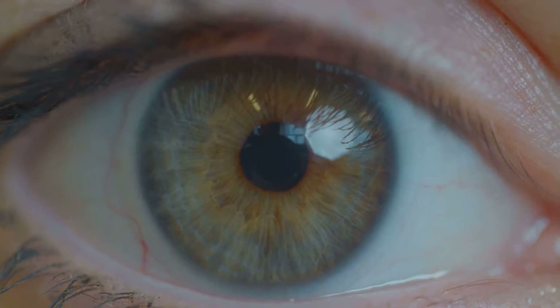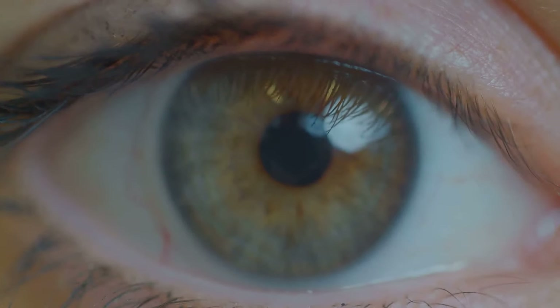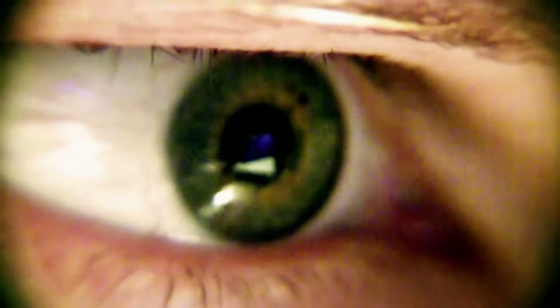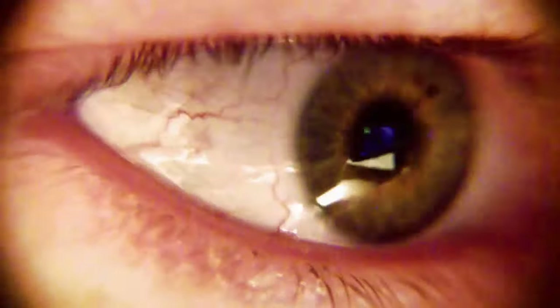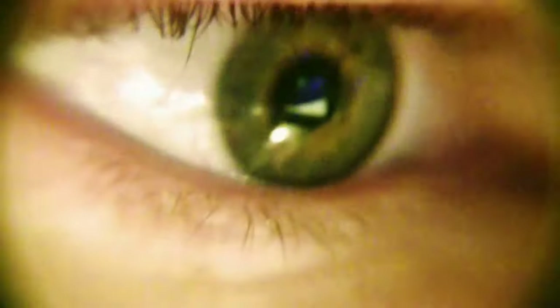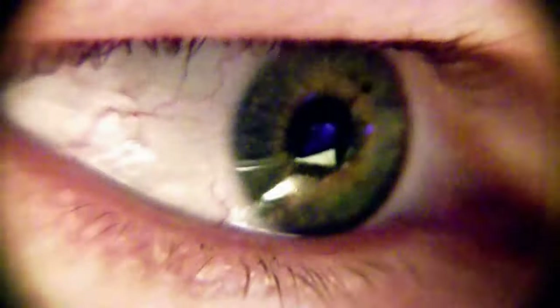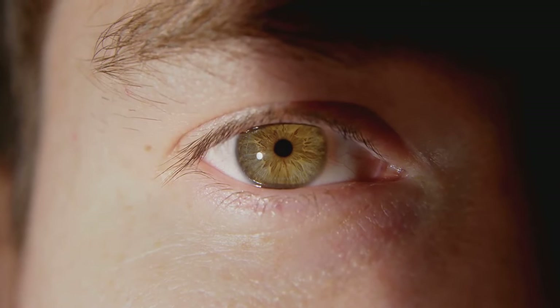How well do you really know your eyes? They're not just windows to the world but intricate organs with complex structures. Our eyes, those sparkling orbs we so often take for granted, are masterpieces of natural engineering. Like a high-tech camera, each eye is composed of myriad parts, each playing a critical role in our ability to observe the world around us. Let's delve into the fascinating anatomy of the eye.